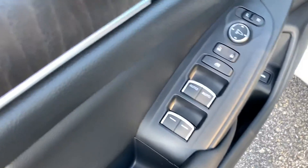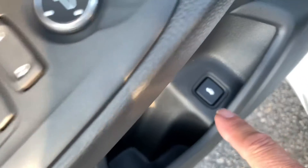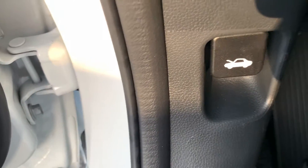In here we've got all of your controls for your doors, your mirrors, your locks and things like that. You've got a trunk latch there. Power seat for the driver. Hood latch.